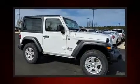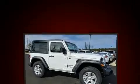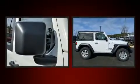Load your family into the 2020 Jeep Wrangler. This two-door, four-passenger convertible will allow you to take command of the road with confidence.